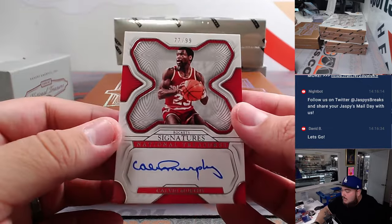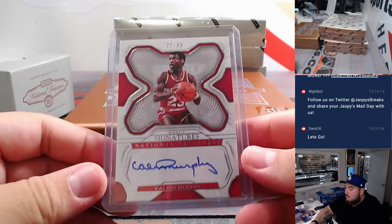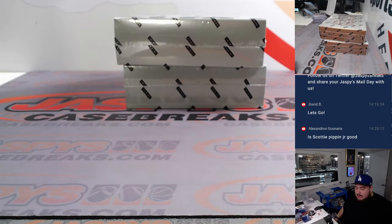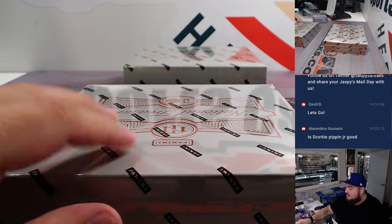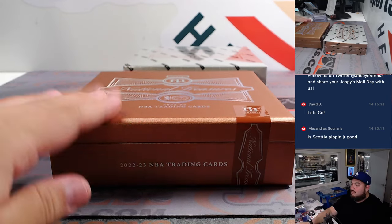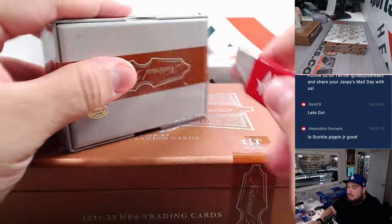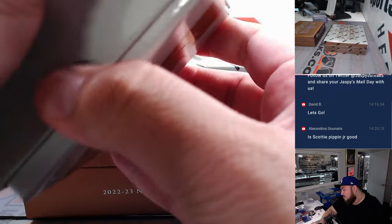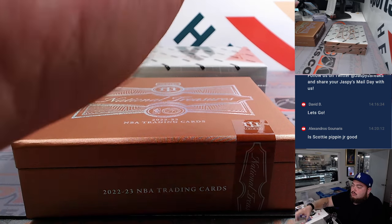And the last one here in the second box is a Calvin Murphy, Houston Rockets. It's not the best player, Alex, but honestly I wouldn't be surprised if he sells for like three or four hundred dollars easily because it's his true RPA. And it's like Lakers, you know. You did get that nice Kaminga though earlier, Alex. So far so good — not too bad.